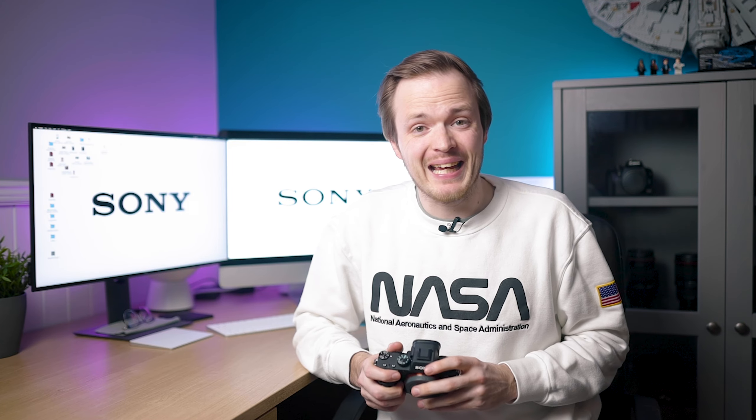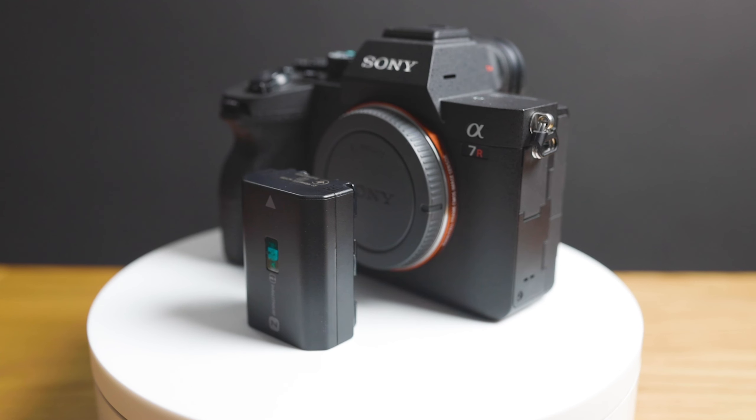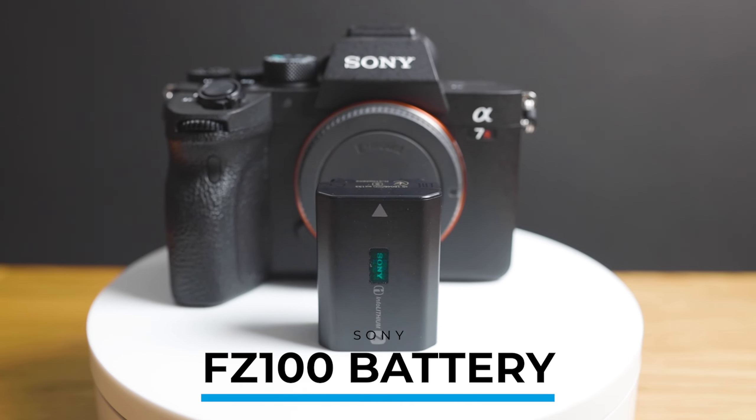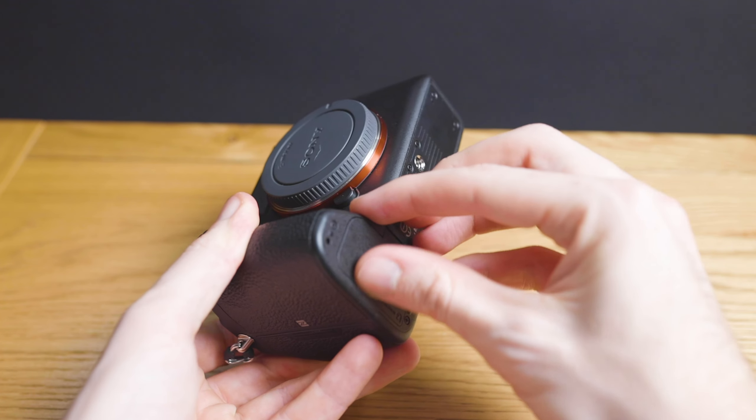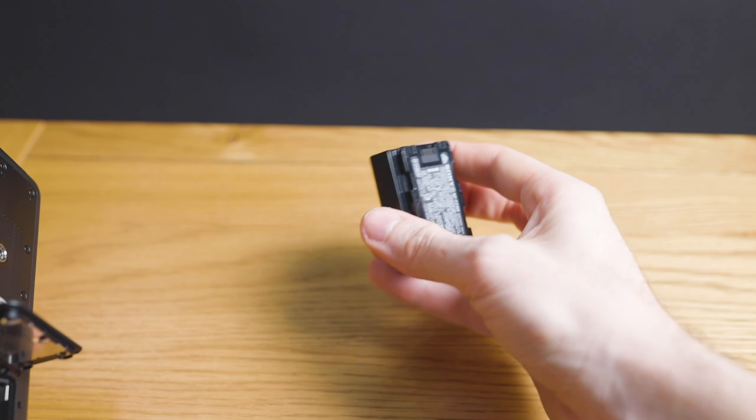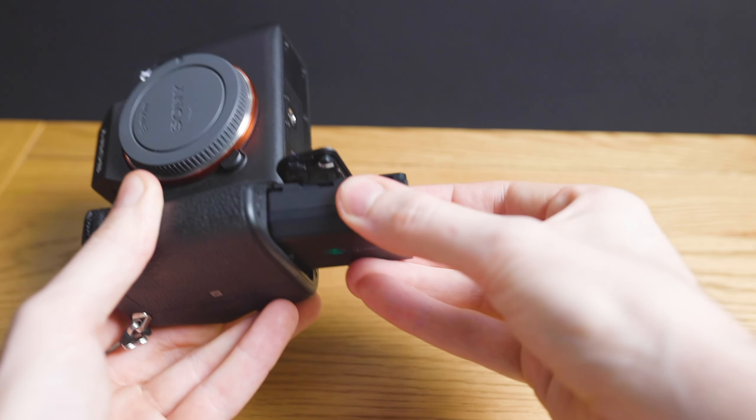Another thing I expect to stay the same is the battery. The A7III and A7R4 both use an FZ1000 battery, which is a good battery offering around 1,000 photos if you're conservative with it. With the new processor I imagine it being slightly more energy efficient, but I expect battery life to be similar between the A7III and A7IV. I actually really like that Sony and Canon are reusing the same battery across cameras — it means you don't have to buy all new batteries when you upgrade.